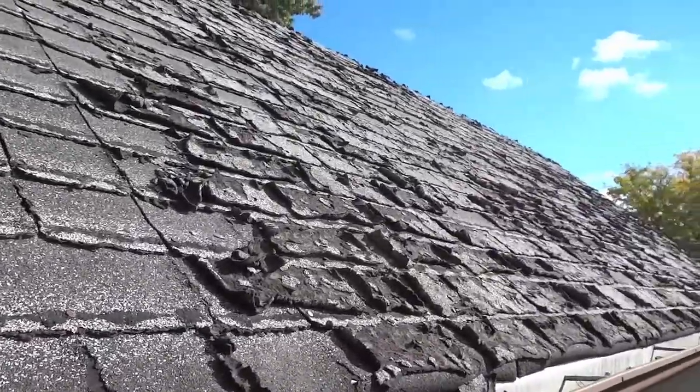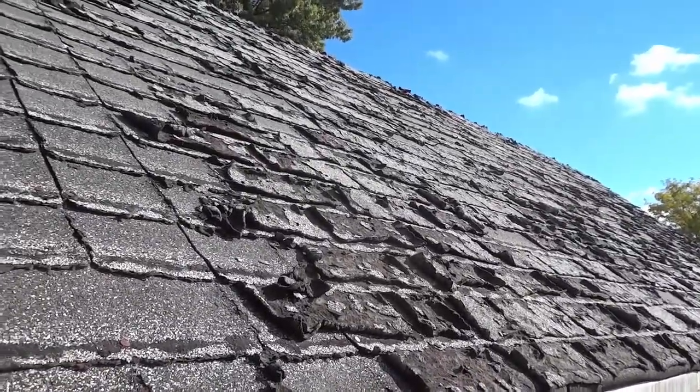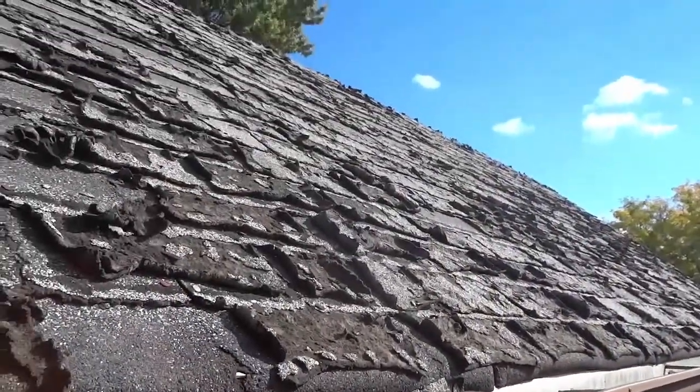They need to be replaced — you can see they're in horrible shape, completely coming apart right there. If you look down here on the side, hopefully the camera can pick this up. You can see there are actually shingles that have come off the garage and are on the floor all along this side. So I want to show you this side right here.